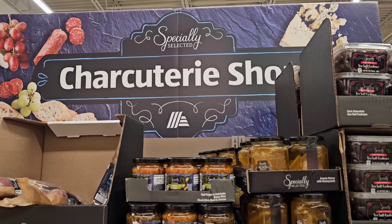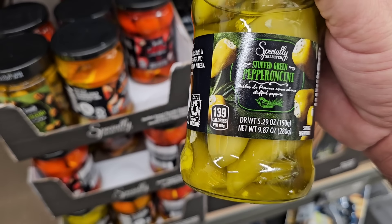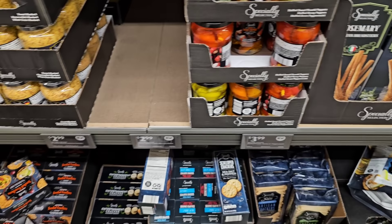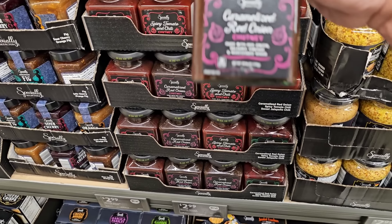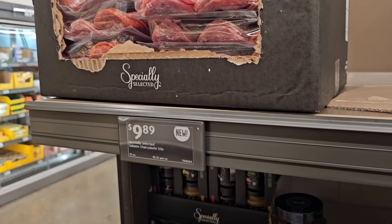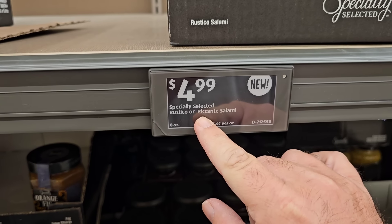Looks like the Specially Selected charcuterie shop is back. A lot of Specially Selected products come in two or three times a year. They've got some new products — pepperoncini stuffed green peppers, grilled olives at $3.99, whole grain mustard at $2.99, caramelized red onion chutney at $2.99, spicy tomato and chili, and sour cherry orange fig options.